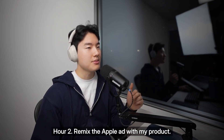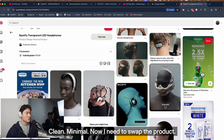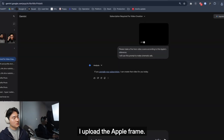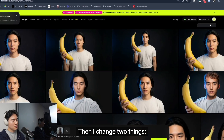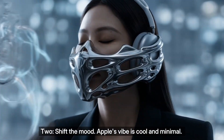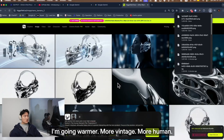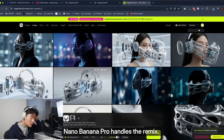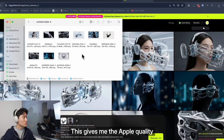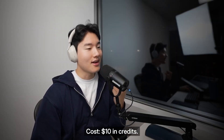Hour 2: remix the Apple ad with my product. I picked a clean, minimal frame from Apple's ad. Now I need to swap the product — my experimental product: over-ear headphones. I use Nano Banana Pro. I upload Apple's frame, then change two things: one, replace AirPods with my headphones; two, shift the mood. Apple's vibe is cool and minimal — I'm going warmer, more vintage, more humid. I adjust lighting, background, mood. Nano Banana Pro handles the remix. Same composition, different feeling. This gives me Apple quality with my own brand personality. One hour done. Cost: $10 in credits.